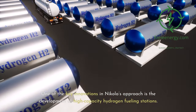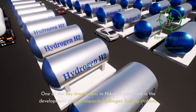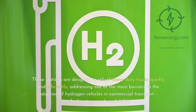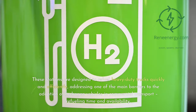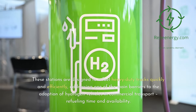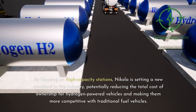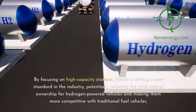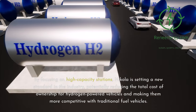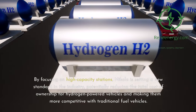One of the key innovations in Nikola's approach is the development of high-capacity hydrogen fueling stations. These stations are designed to refuel heavy-duty trucks quickly and efficiently, addressing one of the main barriers to the adoption of hydrogen vehicles in commercial transport — refueling time and availability. By focusing on high-capacity stations, Nikola is setting a new standard in the industry, potentially reducing the total cost of ownership for hydrogen-powered vehicles and making them more competitive with traditional fuel vehicles.